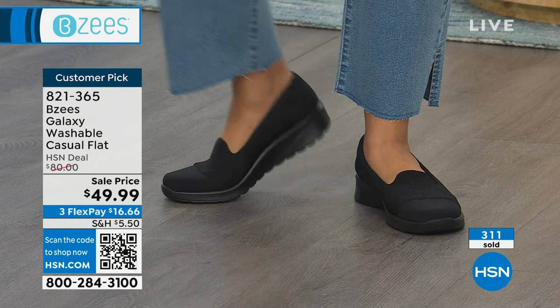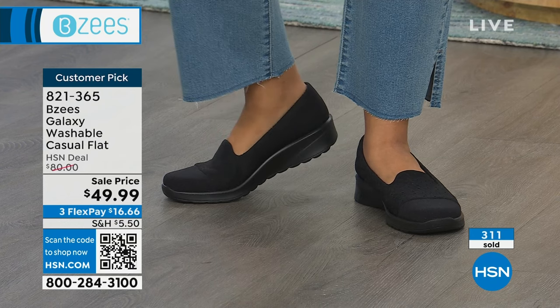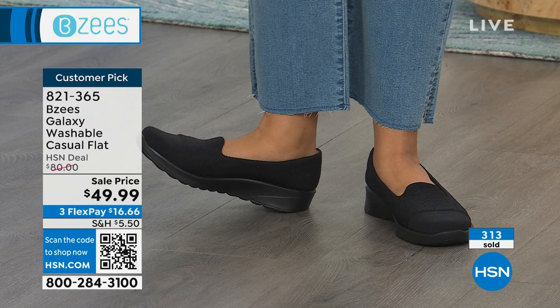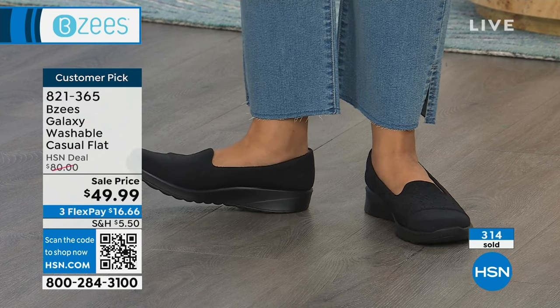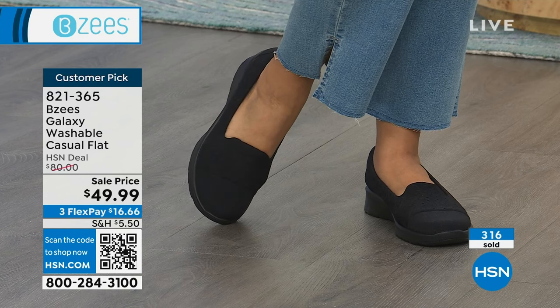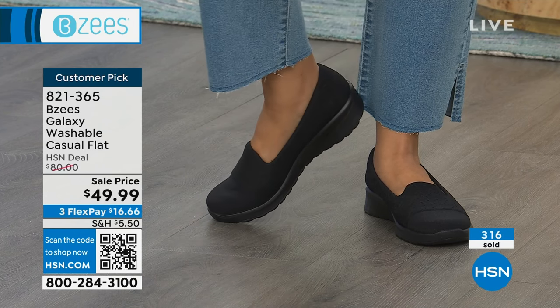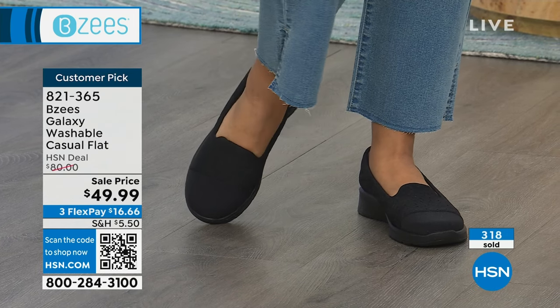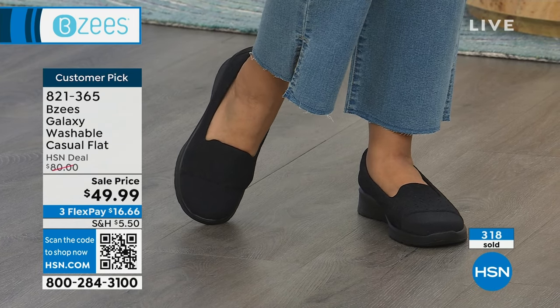Most popular shoe in the show — $80 is the regular price for this perfect five-star customer pick. We took it down to $49.99. We have 150 left in each color, so it's starting to go. Go to hsn.com, grab yours — I know you're going to love it. We're going to continue on, a few more left.